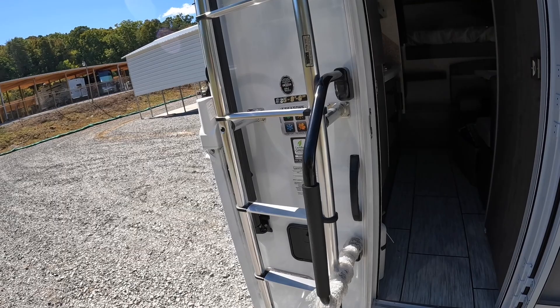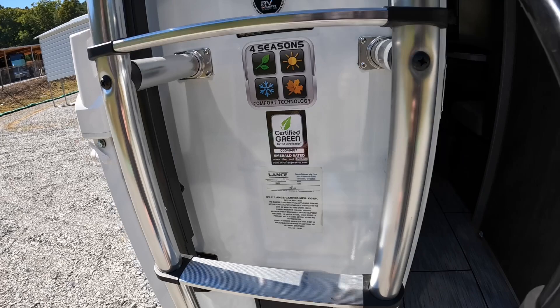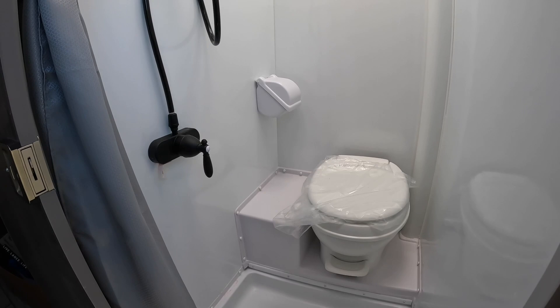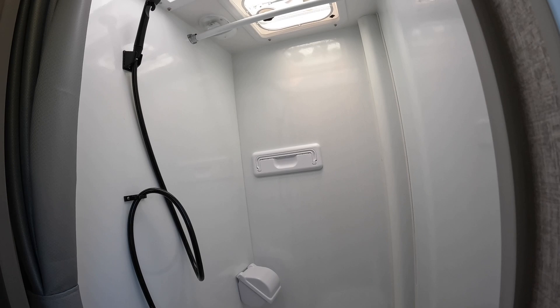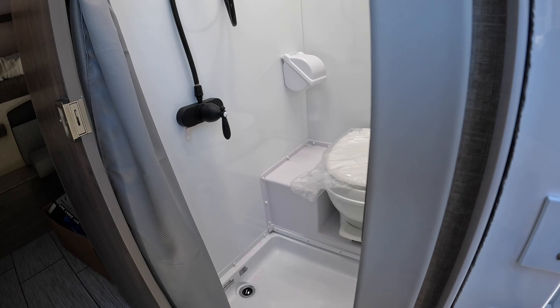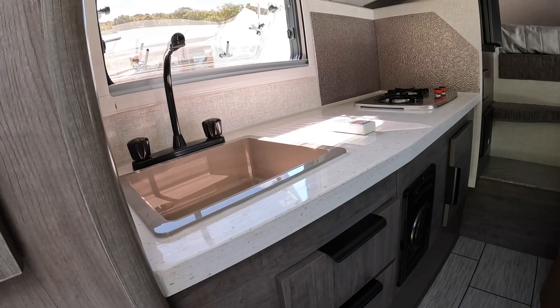Walking in here, you have your bathroom straight to the right. It is a wet bath — wet bath meaning that you share the shower head and the toilet, which could be a good thing; it's like a built-in bidet. You have more room in this bathroom area because they do the sink delete. The 865 has the sink; the sink in this one is right across on the other side.